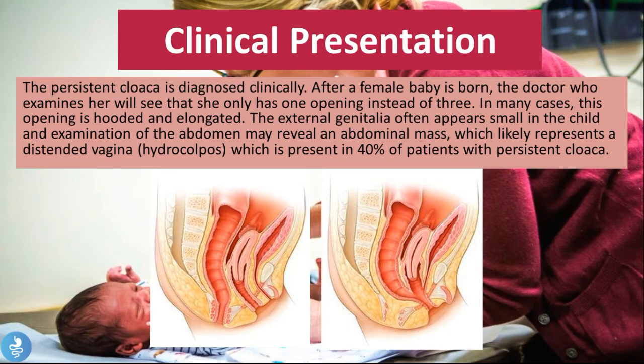The clinical presentation: persistent cloaca is diagnosed clinically after a female baby is born. The doctor who examines her will see that she only has one opening instead of three. In many cases this opening is hooded and elongated, and the external genitalia often appears small. Examination of the abdomen may reveal an abdominal mass, which likely represents a distended vagina called a hydrocolpus, present in about 40% of patients with persistent cloaca. If you look at these two images, on the left we have a cross-sectional view of the normal female anatomy of a newborn without cloaca.